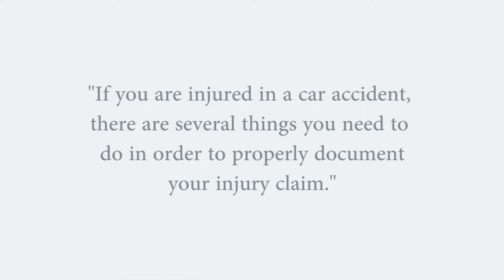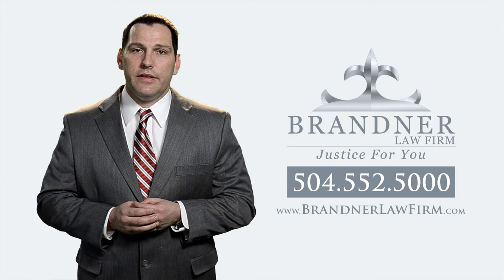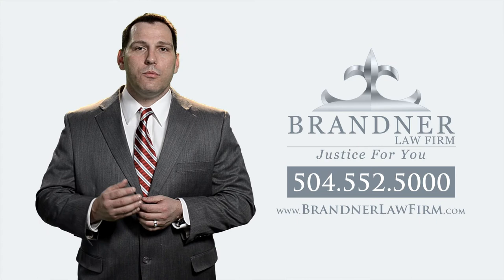When you're injured in a car accident, there are a few things that you can do to ensure that you document your injury claim properly. First, when you are at the site of the accident, document the impact of the accident. You do this with pictures. Take pictures of your car. The more pictures, the better. The more detail, the better.